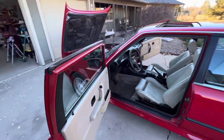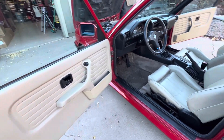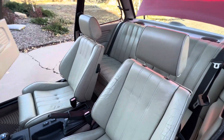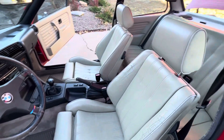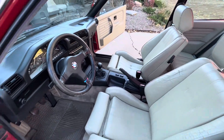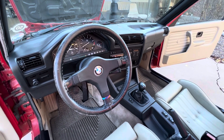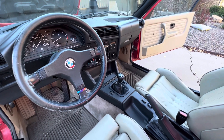Let's look at the interior — upgraded leather interior in pearl beige. M-Technique 1 steering wheel, could be recovered. CHP shift lever.